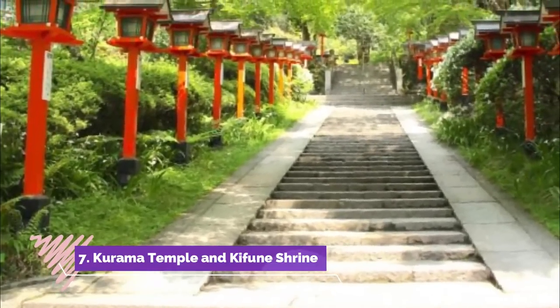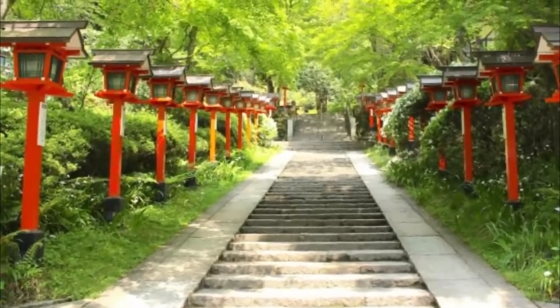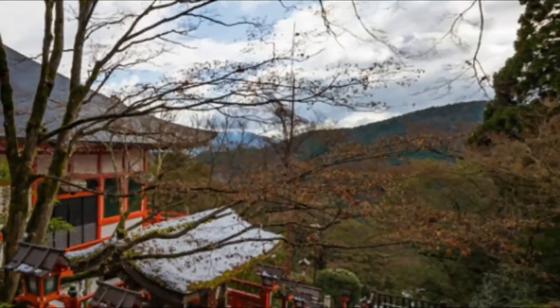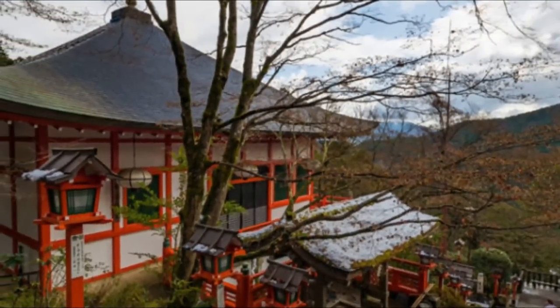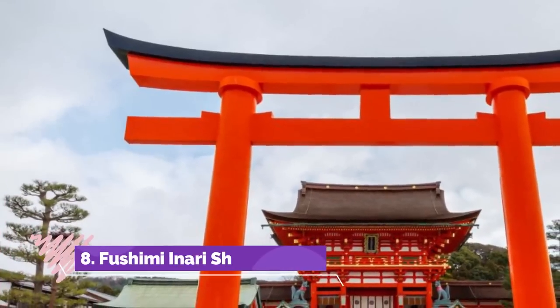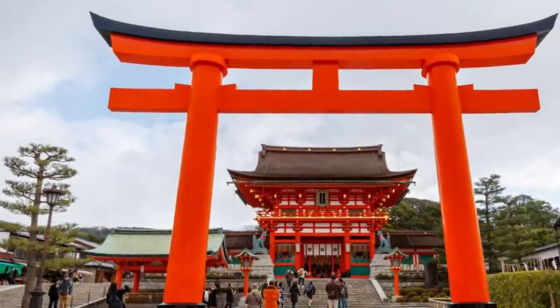Number seven: Kurama Temple and Kifune Shrine. Further north in the mountains, there are two historical sites: Kurama Temple and Kifune Shrine. This area is also known as the best spot to enjoy hiking on the sacred mountain while exploring the spiritual sites in nature. The atmosphere here is totally different from what you can feel in the city, and the place offers an unforgettable memory.